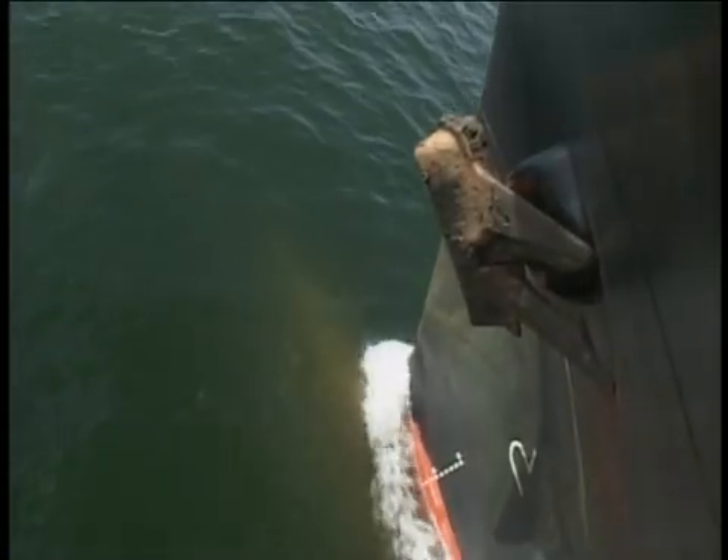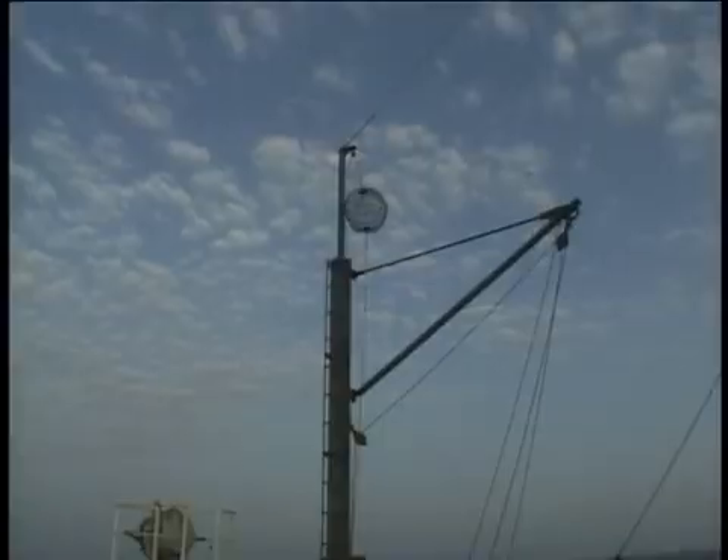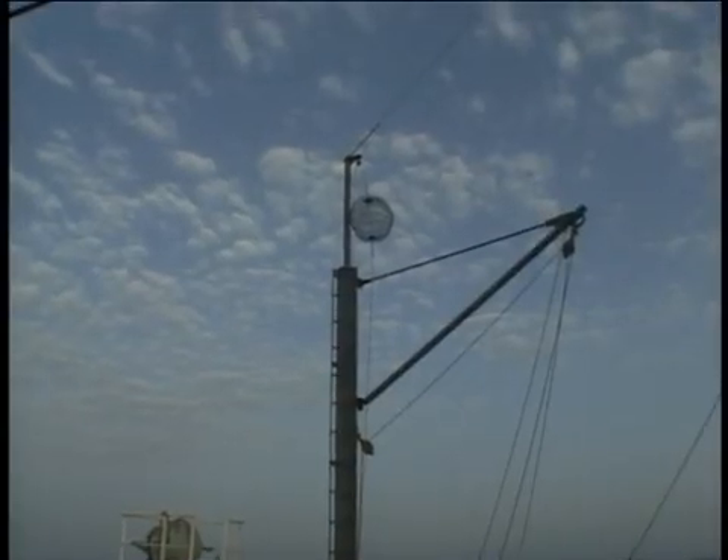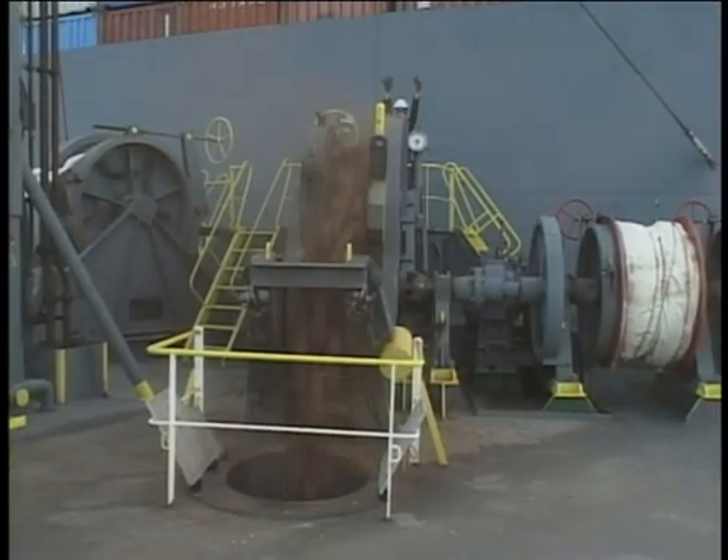To prevent an accident resulting from dragging anchor and loss of anchor and cable, the personnel who engage in anchoring are required to do their jobs with sufficient knowledge of the anchoring system, including the windlass, as well as the necessary skills.